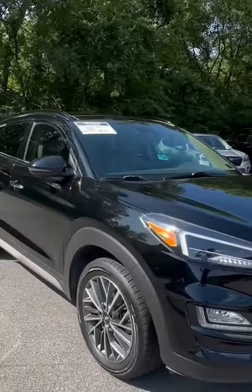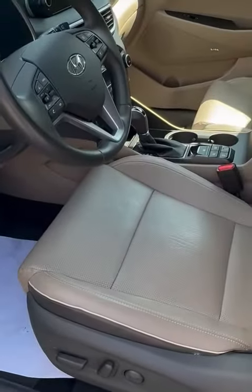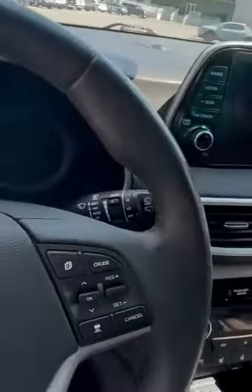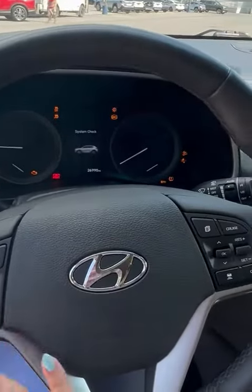Let's go ahead and check out the interior. Alrighty guys, so at first glance it does have automatic seats, nice leather upholstery. It does have a push start button and all of your audio controls on the steering wheel.